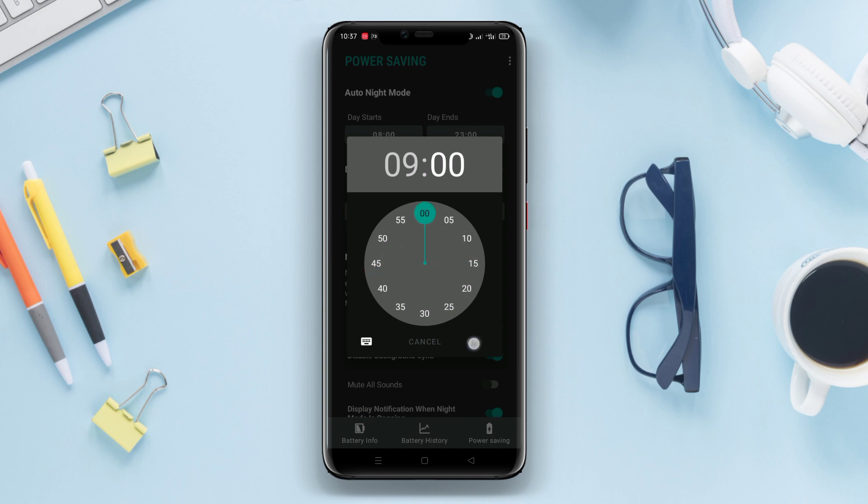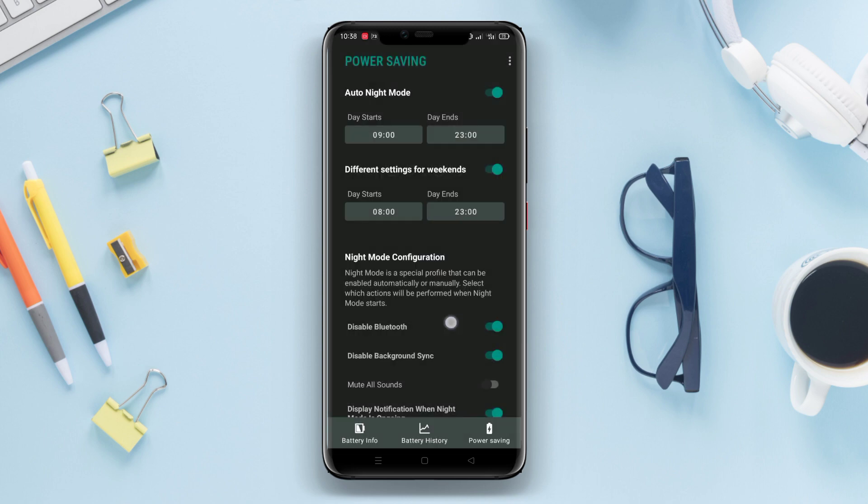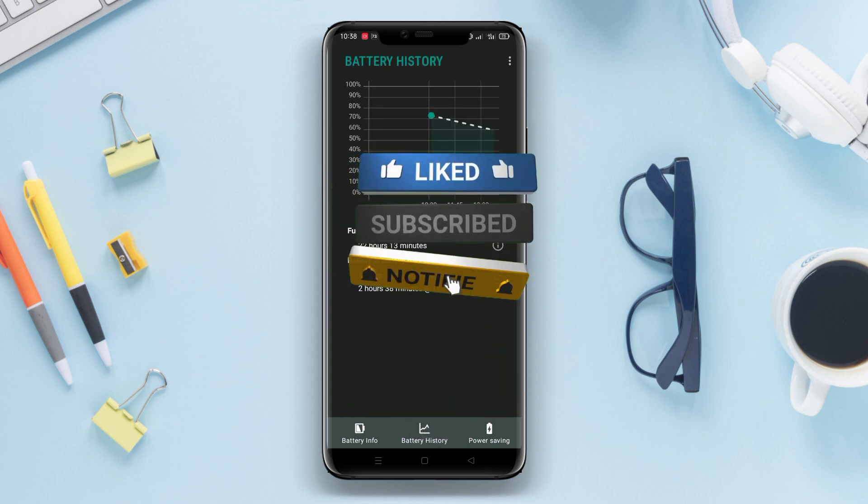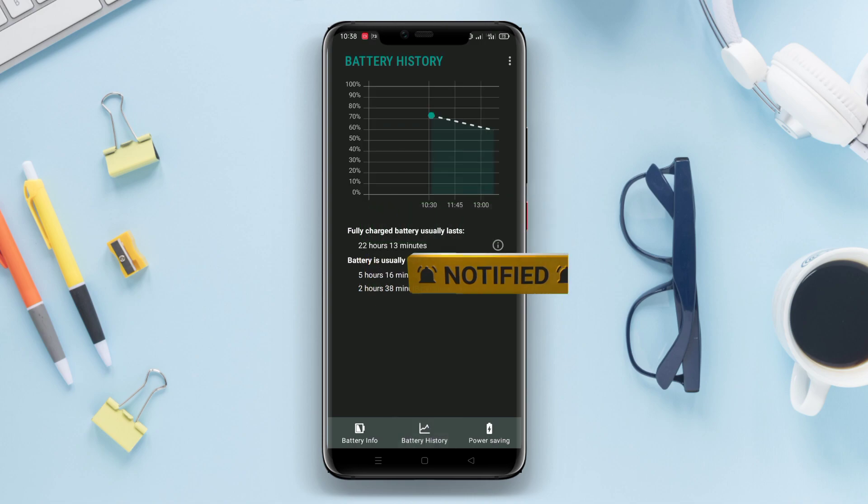And there you have it! We've explored the features and benefits of three battery saving applications: Keep Clean, Fancy Battery, and Battery Widget Reborn. If you found this video helpful, don't forget to give it a thumbs up and subscribe to our channel for more tech-related content. Thanks for watching, and see you in the next video!